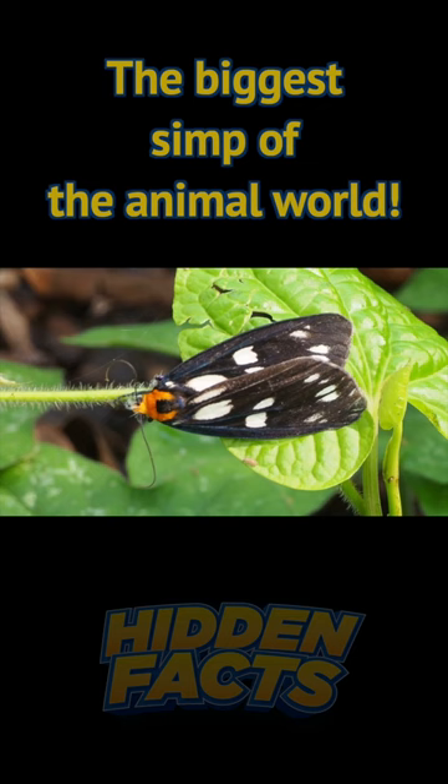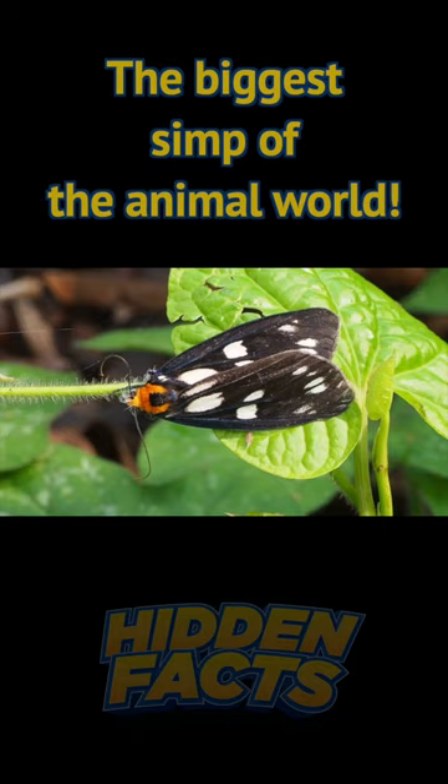The process is critical for the moth's reproduction, as the male needs to find a female quickly before other males do.